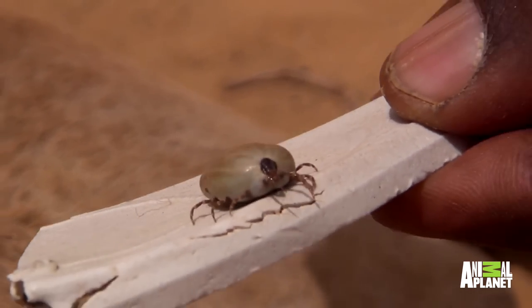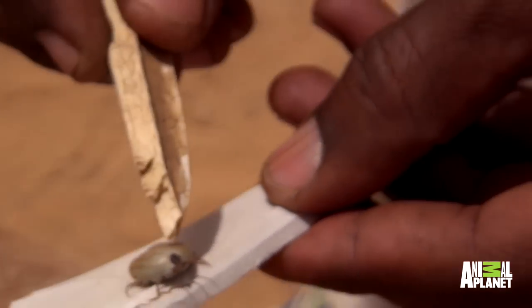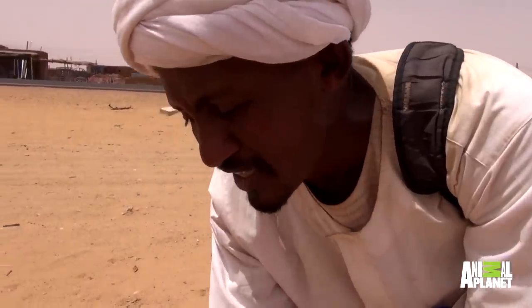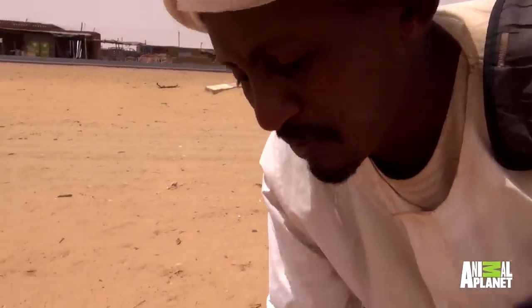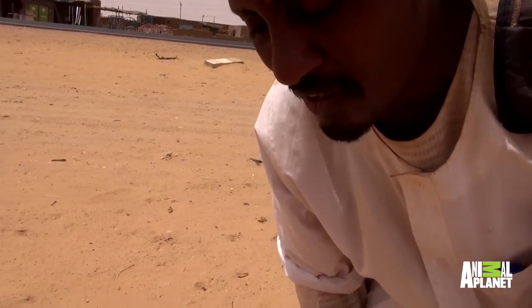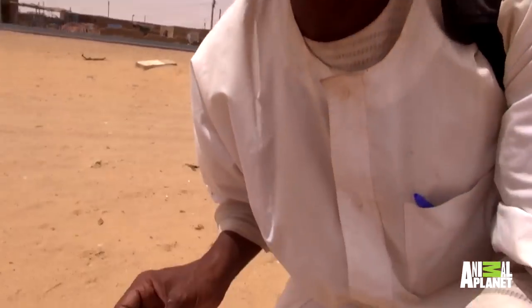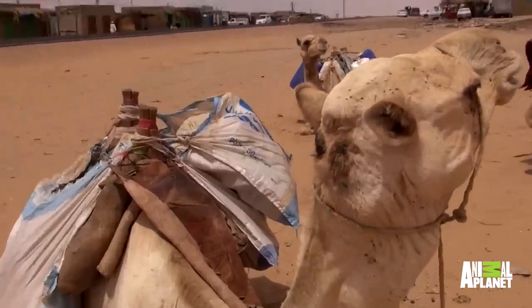They shrink quite a lot, do they? Yeah, they stick to the leather of the camel — to the skin — and they start to take the blood. How long does it take for them to get that big? One day is enough to get like this.